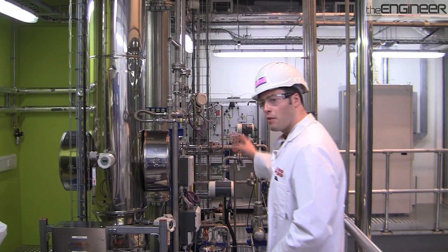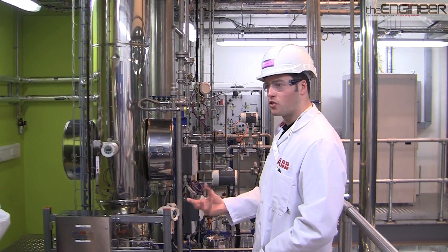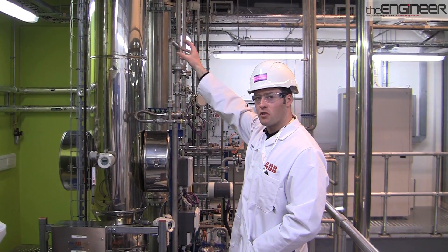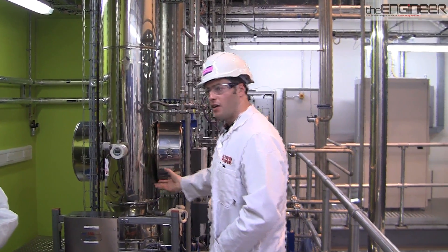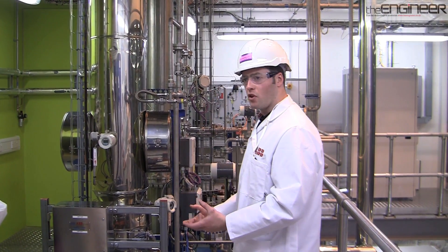At the bottom of the column we have this CO2-rich solvent, which has chemically absorbed all the CO2. What we need to do now is take that solvent and bring it to the top of the desorber column, through the solvent regeneration system, where it comes down into the reboiler — this allows us to remove the CO2 from the solvent.